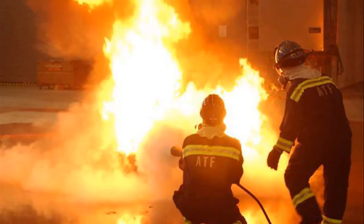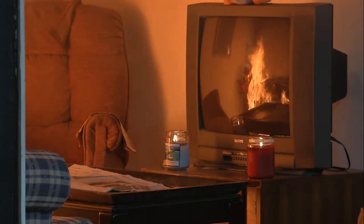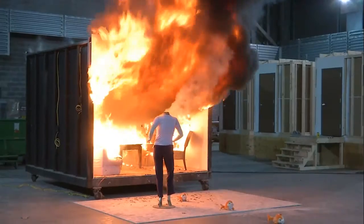It is a unique facility in that we've partnered with academia, including universities, state, and other federal counterparts, in determining or evaluating different aspects of fire, arson investigation, fire investigation, fire causation, and fire spread.